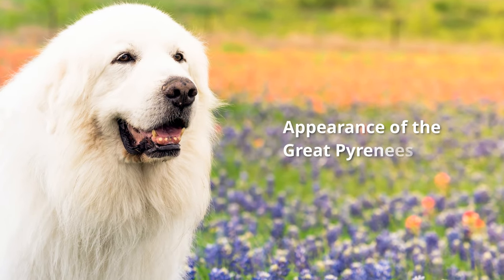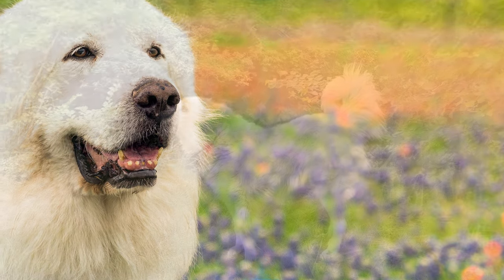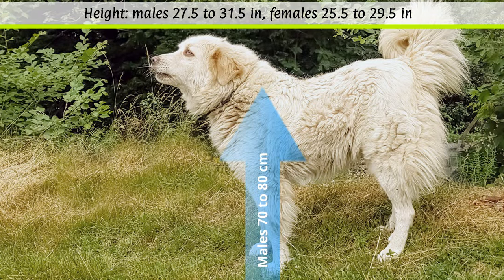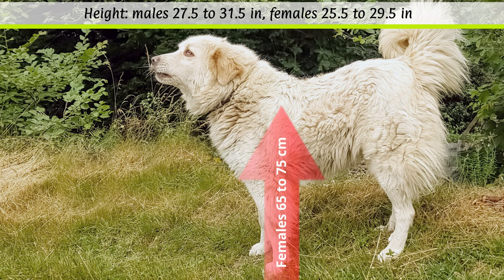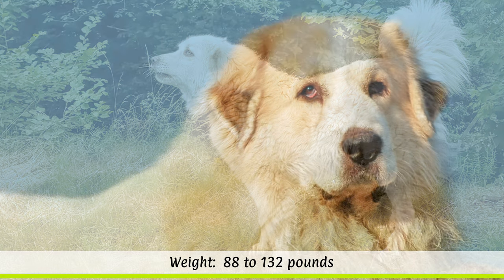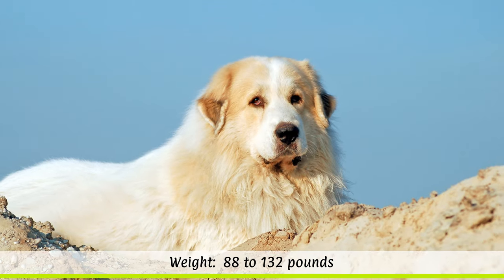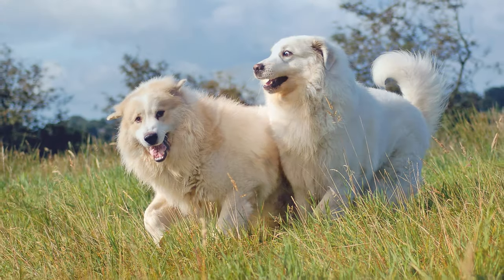According to the breed standard, males should reach a height at the withers of 70 to 80 cm, while females should be slightly smaller at 65 to 75 cm. The unspecified weight is between 40 to 60 kg depending on the sex. Their life expectancy is around 10 to 12 years.